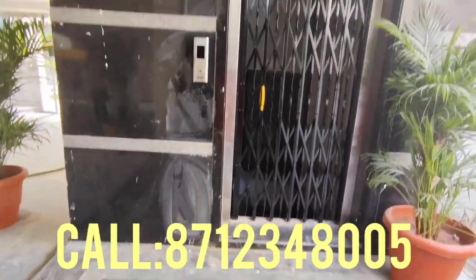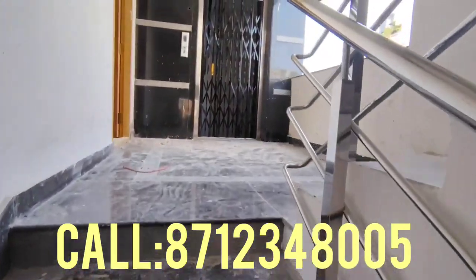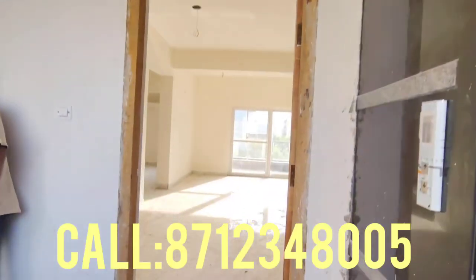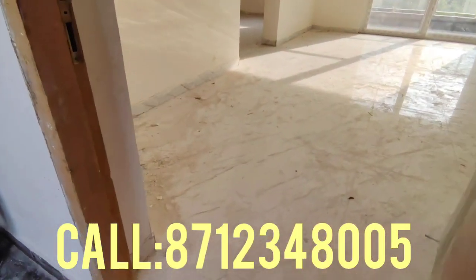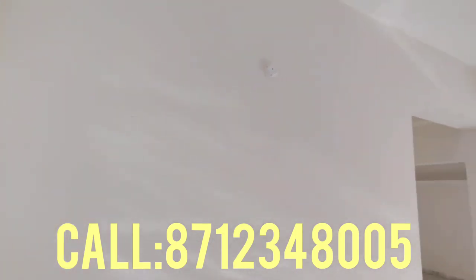The total land area is 220 square yards. The flat is 1784 SFT and it is 47 square yards. It is an east facing 3BHK flat of 1784 SFT.